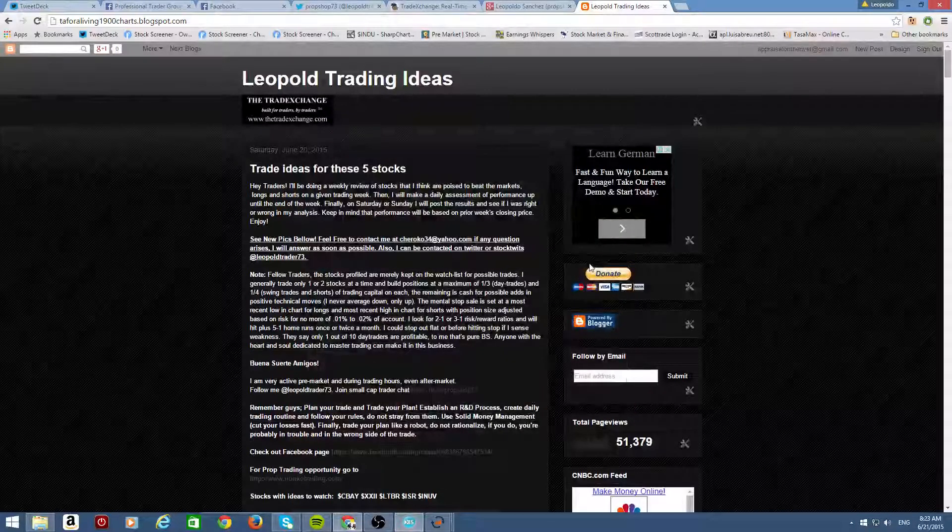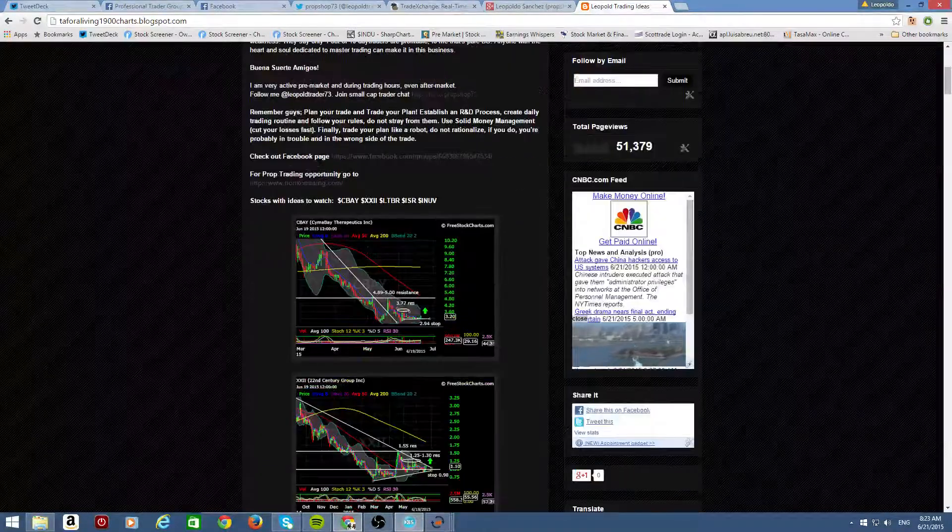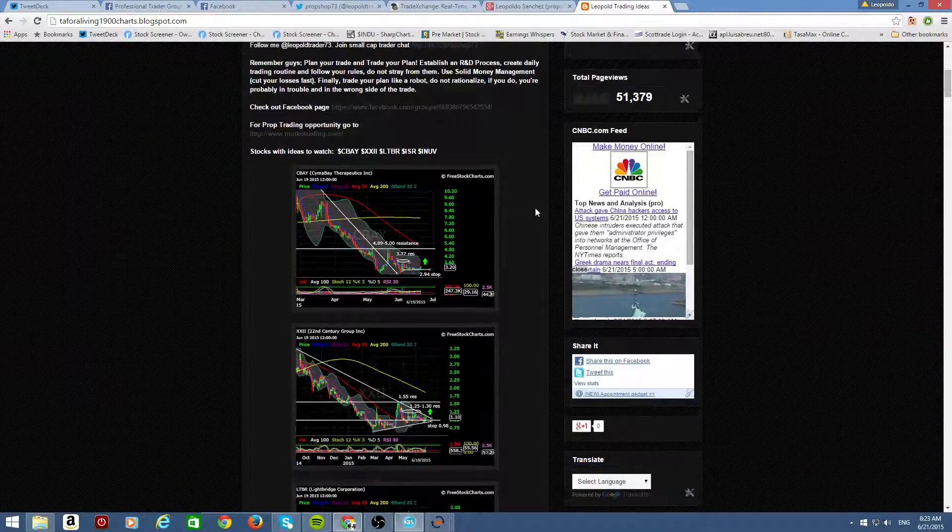Hey guys, what's up, good morning. Sprout Shop 73. We're going to go over the watchlist for Monday: CBAY, XXII, LTBR, ISR, INUV. They are all profiled in the blog.